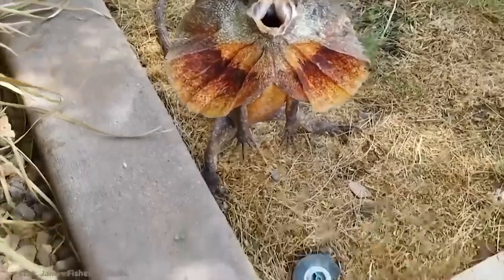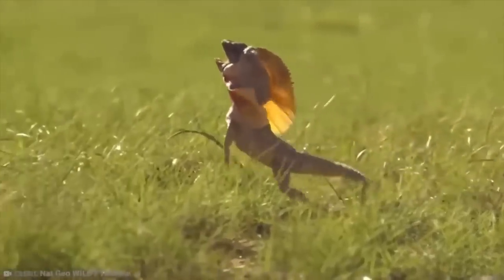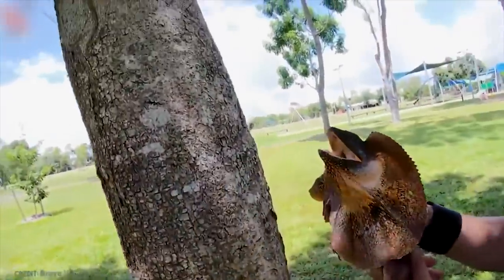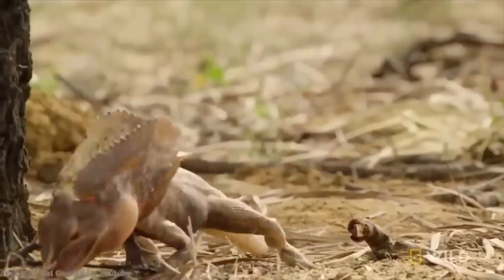The real-life electric frilled lizard shares many of its physical features, such as the frilled neck. Rather than using it for energy, though, it expands the frills and opens its mouth wide to imitate a would-be predator. Real-life frilled lizards can grow up to nearly 2.8 feet long and weigh about one pound. Heliolisks only seem to be slightly longer, but they are much heavier at closer to 50 pounds.